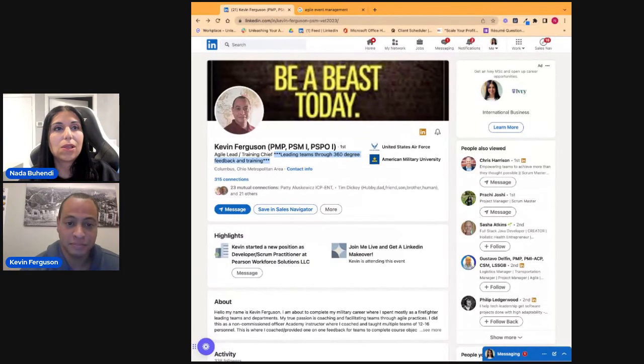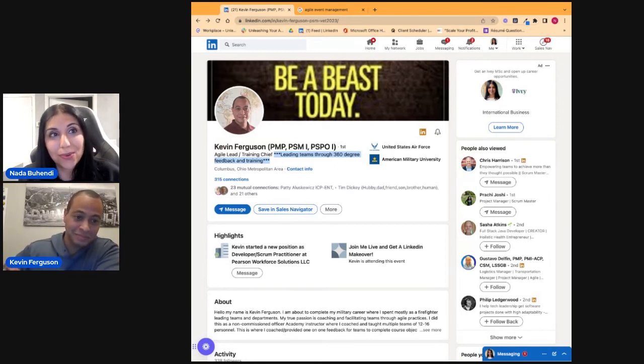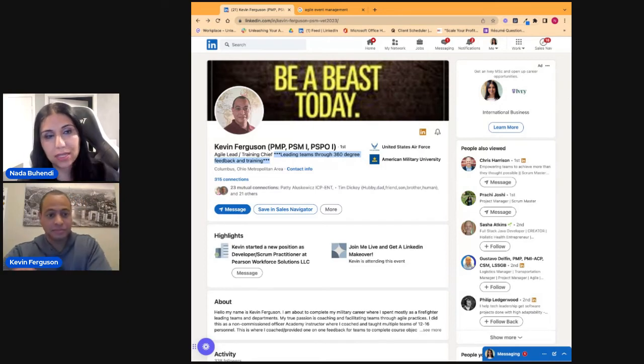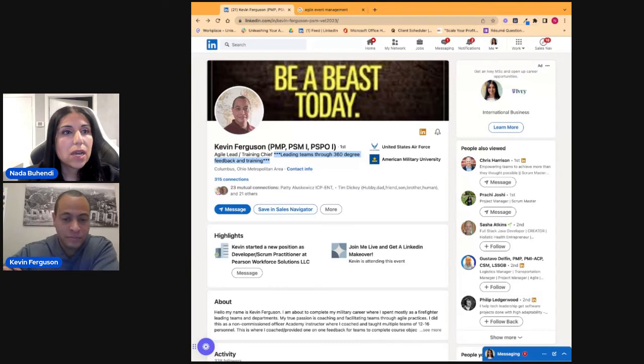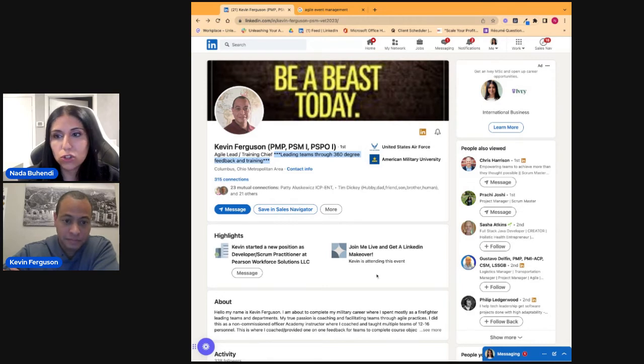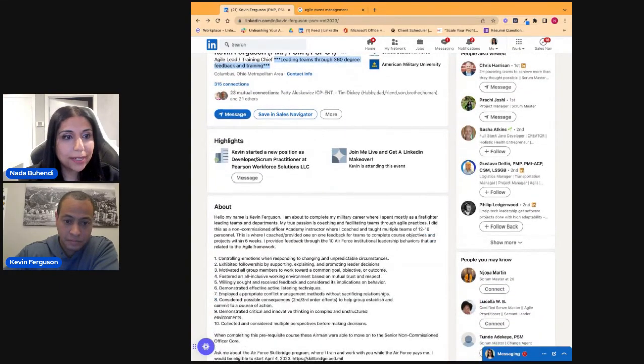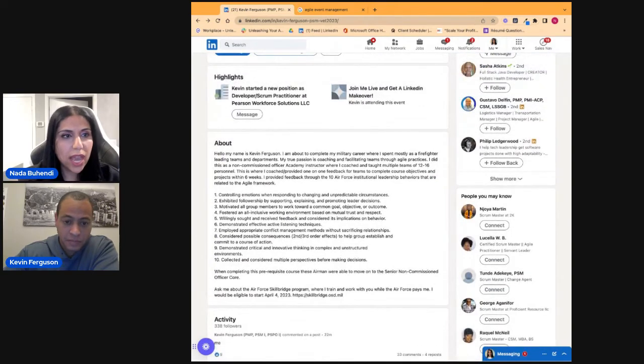When a recruiter searching for a scrum master sees 'be a beast today,' that doesn't tell them anything. Versus: right off the bat, this person is passionate about agile and offers agile consulting services — I'm going to contact them. Also, increase your connections to more than 500 to improve your chances of appearing in search results. You need to have an about section — not a huge blurb, but a concise one.